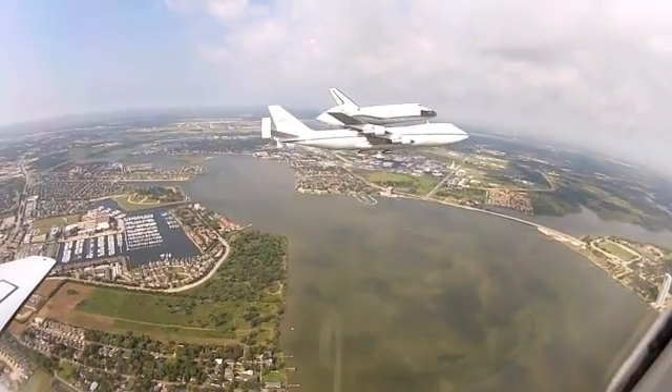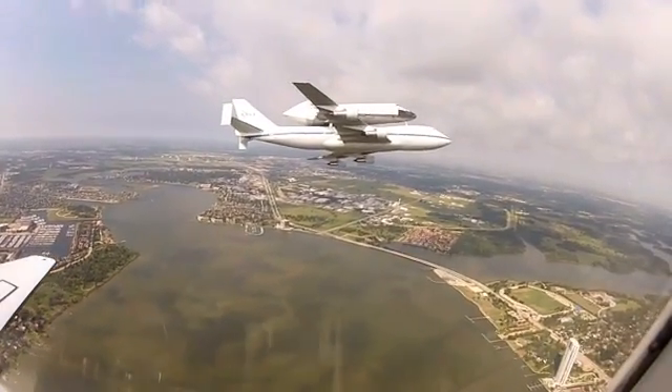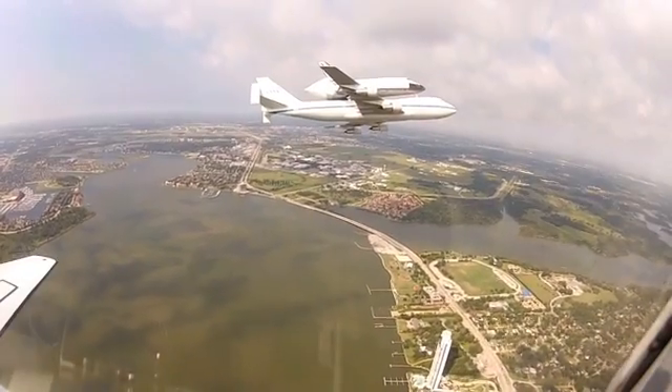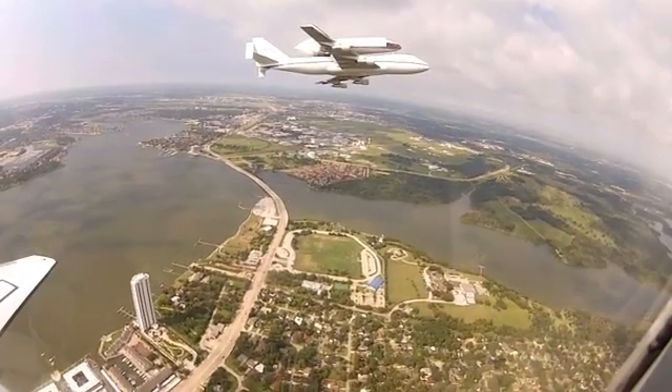Also on Wednesday, Space Shuttle Endeavour — whose last mission was to the International Space Station — landed at Ellington Field in Houston atop a 747 shuttle carrier aircraft. Endeavour's final destination is Los Angeles, where it will be delivered to the California Science Center.